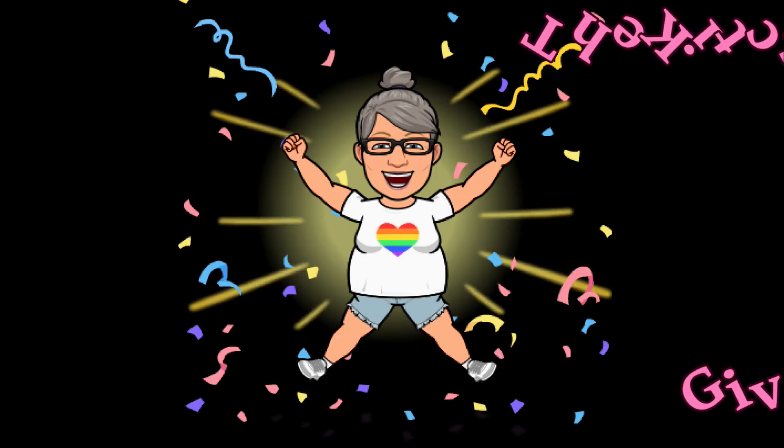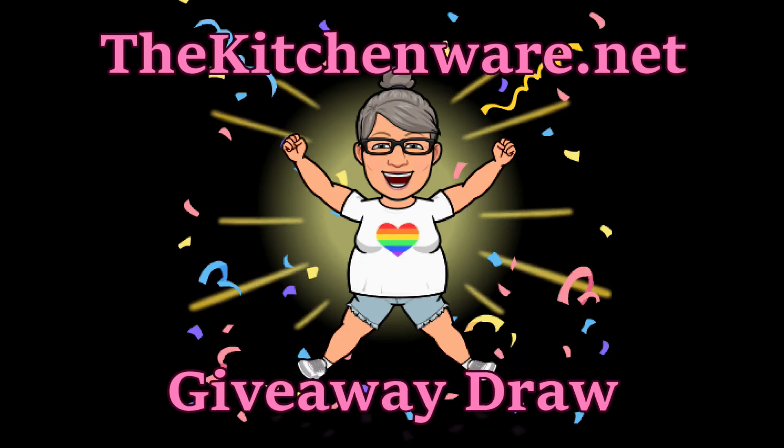Hey friends, this is Mrs. Wolfie from our Half Acre Homestead, and it's time to draw the prizes for kitchenware.net. Remember, there are two knife sharpeners, a rolling pin, a mat, and a peeler — so there are five prizes.